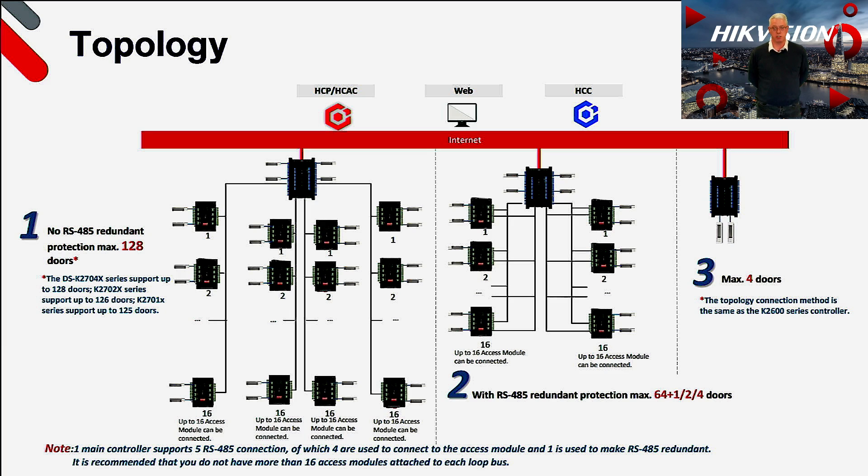If we now look at the topology of the system, you can see there are three ways to connect back to your chosen platform. The first is to connect your 2700 series controller to the network and then connect subcontrollers to the four dedicated RS485 lines. In this mode you can achieve a maximum of 128 doors when using the 2704X controller, 126 when using the 2702X, and 125 when using the 2701X. The maximum number of subcontrollers per 485 line is 16, enabling 32 doors per line.